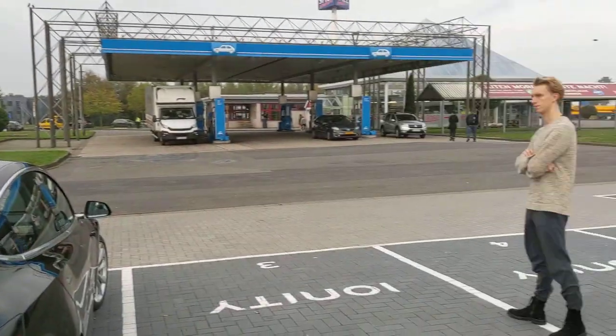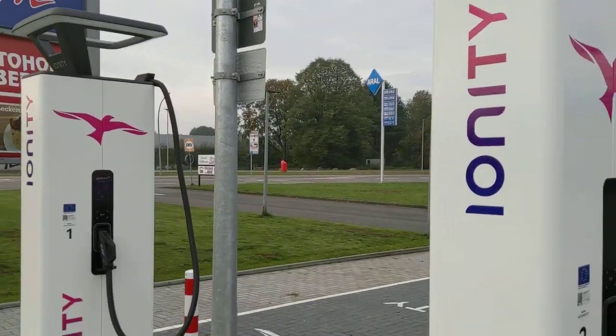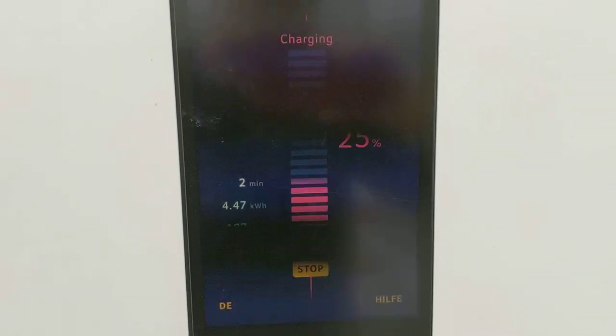The old ones over here — don't need you anymore! Right now we're going to use the new ones only. 188 kilowatts, still going up.